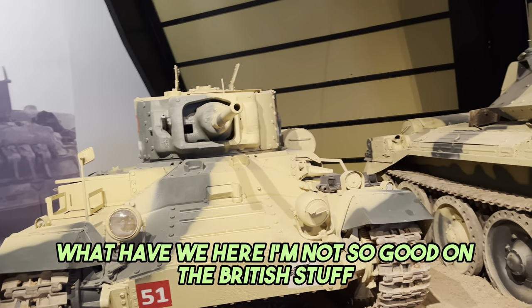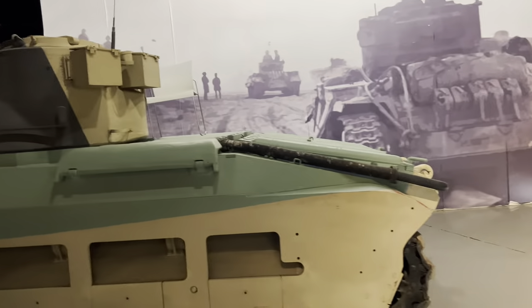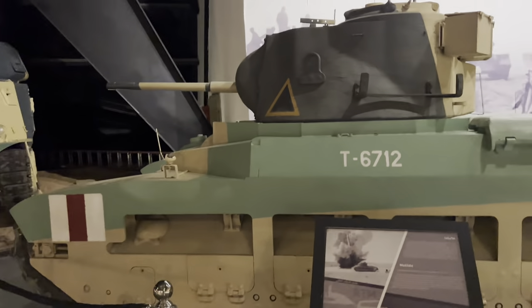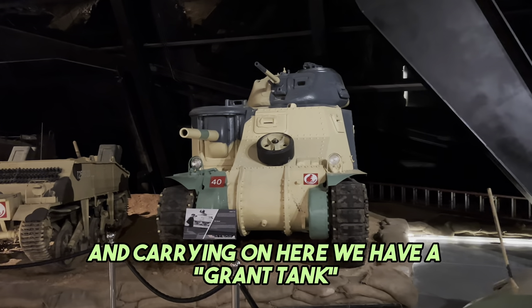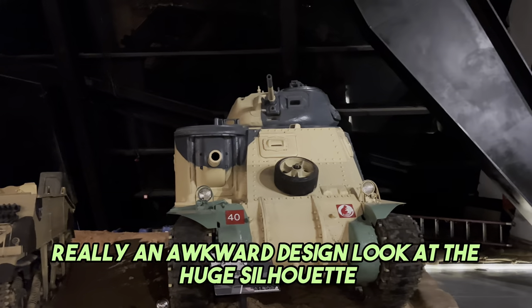What have we here? I'm not so good on the British stuff. Valentine and Matilda. And carrying on here, we have a Grant tank. Really an awkward design. Look at the huge silhouette - very vulnerable.